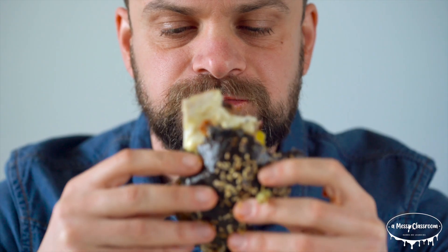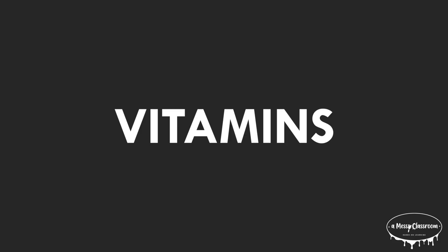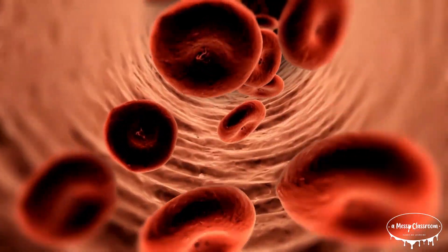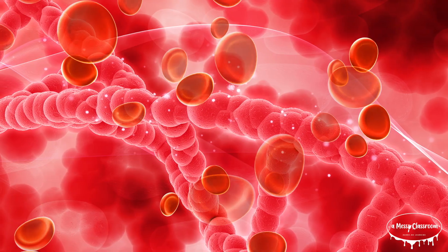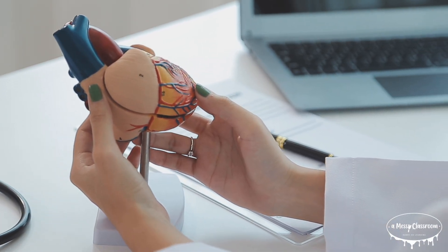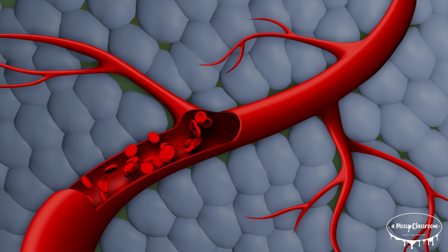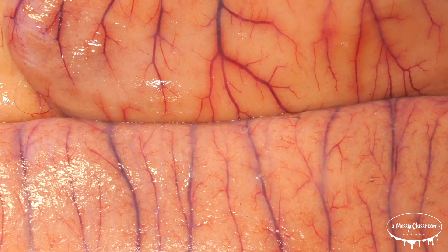Nutrients are spread throughout the body via the blood, which serves as a delivery system for the cells. After you eat, the digestive system breaks down food into smaller molecules like glucose, amino acids, fatty acids, and vitamins. These nutrients are absorbed into the bloodstream through the walls of the small intestine. The blood, now rich with nutrients, is pumped by the heart throughout a network of arteries, veins, and capillaries.